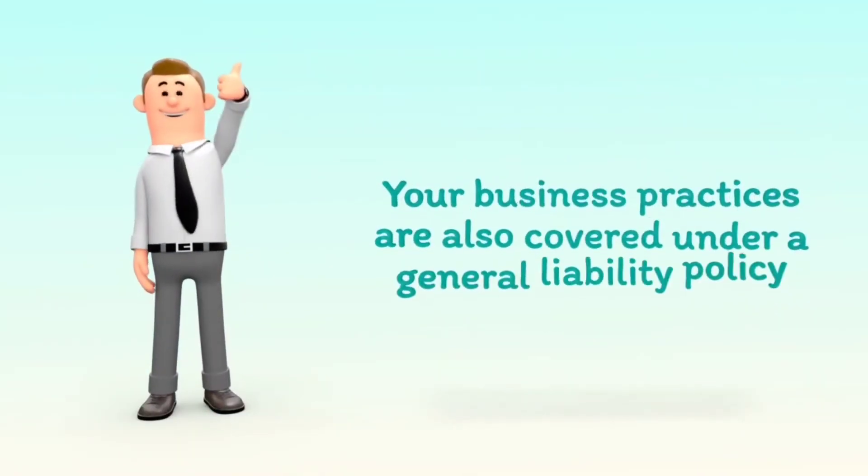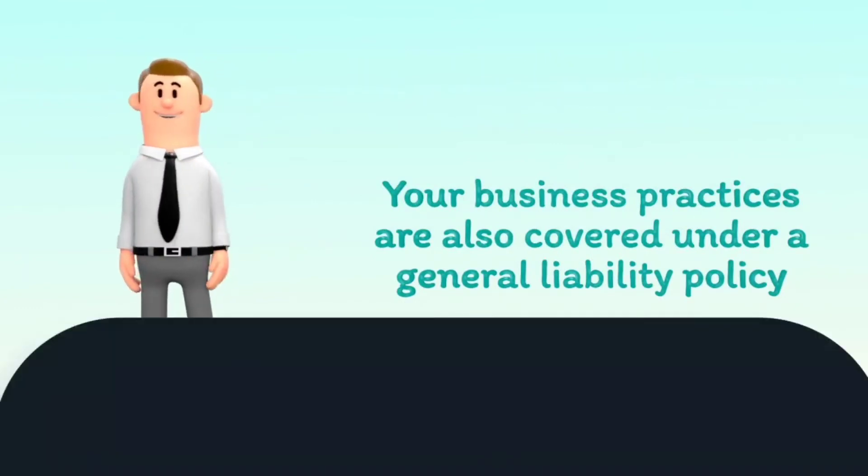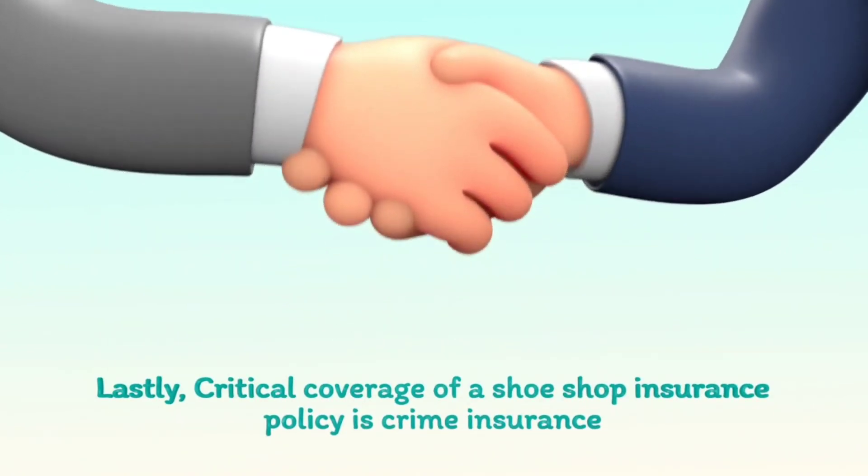Your business practices are also covered under a general liability policy. Lastly, critical coverage of a shoe shop insurance policy is crime insurance.